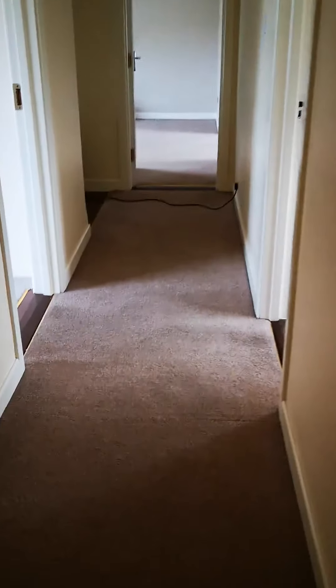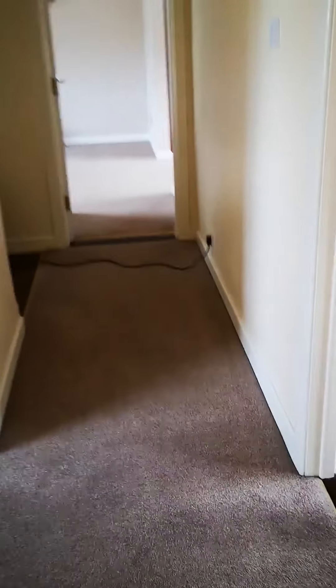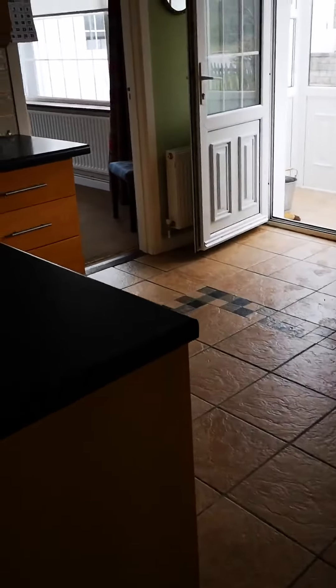We're back up now to the kitchen again, showing another entrance to the kitchen.